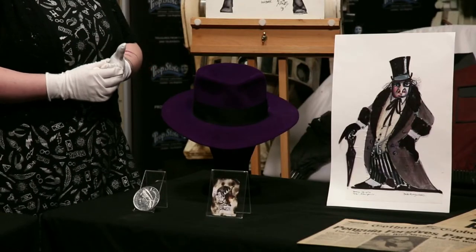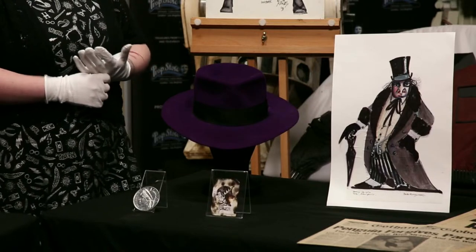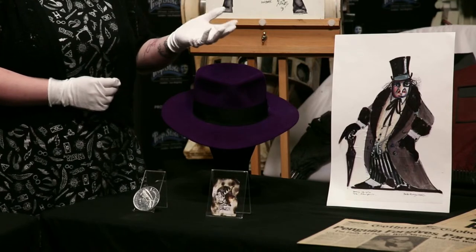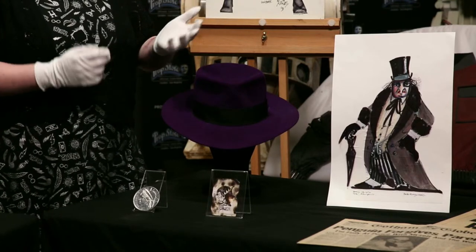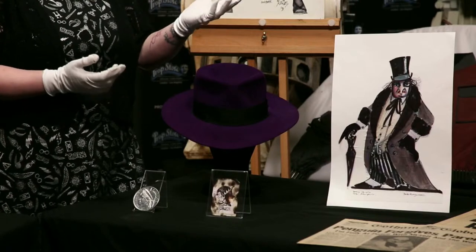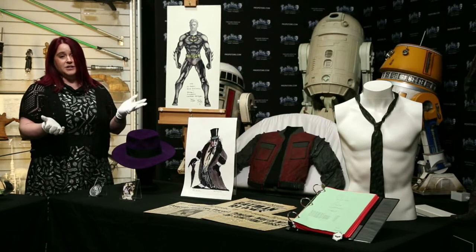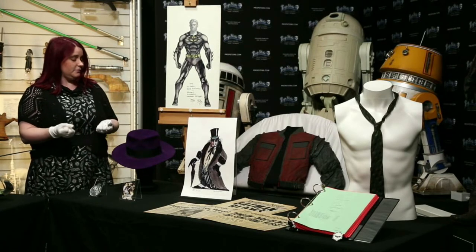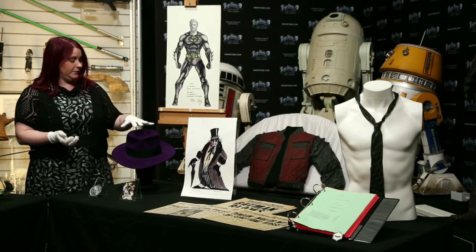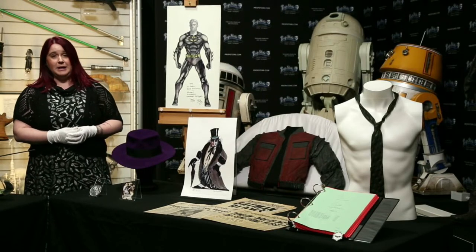It was designed by Bob Ringwood, who was actually nominated for an Oscar for this film. He was in discussions with Jack Nicholson about the design of the Joker, and when deciding upon which exact purple to go for, Jack Nicholson decided that the LA Lakers — which were his favourite team — would be the perfect colour. So here we have a bright purple fedora, and that's estimated at £20,000 to £30,000.